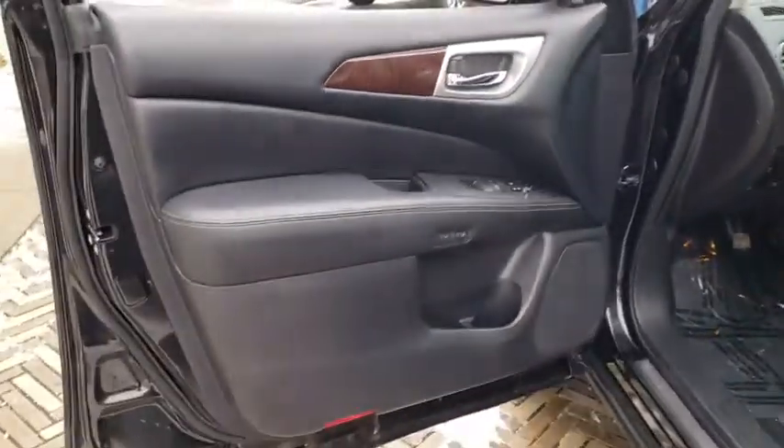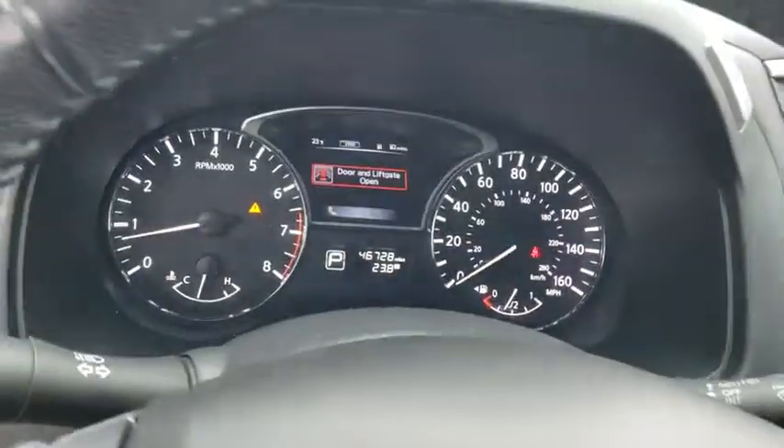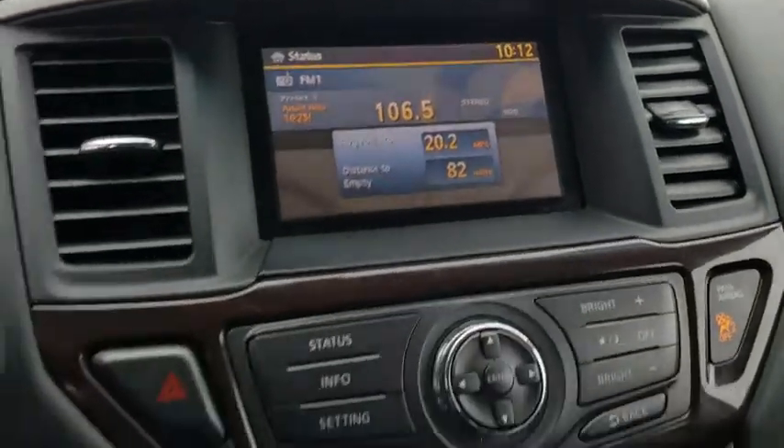This vehicle has less than 50,000 miles. Here are some of this vehicle's great options: power liftgate, power passenger seat, traction control, dual air bags, leather wrapped steering wheel.